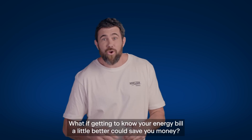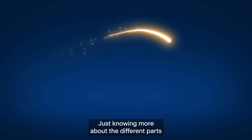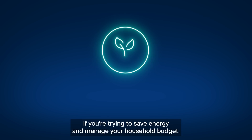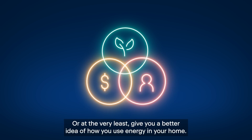Here's a thought. What if getting to know your energy bill a little better could save you money? Just knowing more about the different parts that make up your energy bill can be really helpful if you're trying to save energy and manage your household budget, or at the very least, give you a better idea of how you use energy in your home.